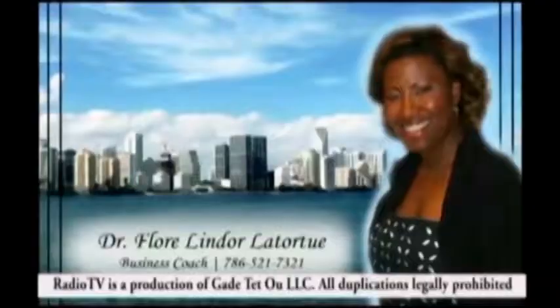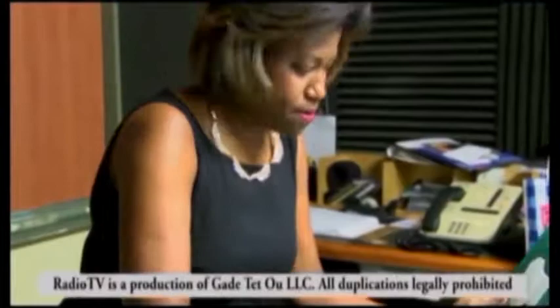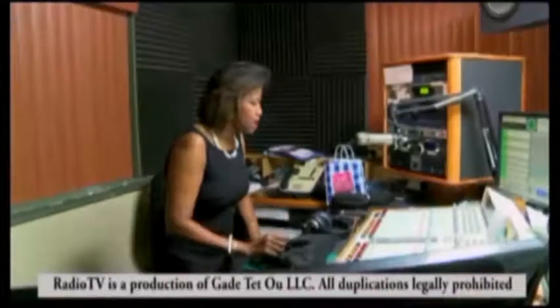I'm Dr. Flore Lindor La Torture, a professional business consultant and radio host. Our services range from advertising, marketing, hosting, and event planning. Call me right now at 786-521-7321. We offer services in French, English, Spanish, and Creole. Call me at 786-521-7321 for your wedding, social activities, debates, and more.